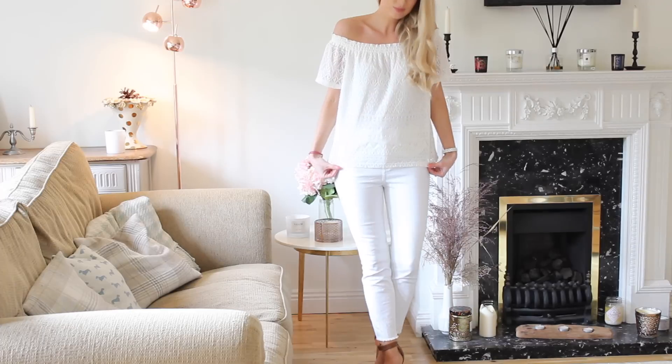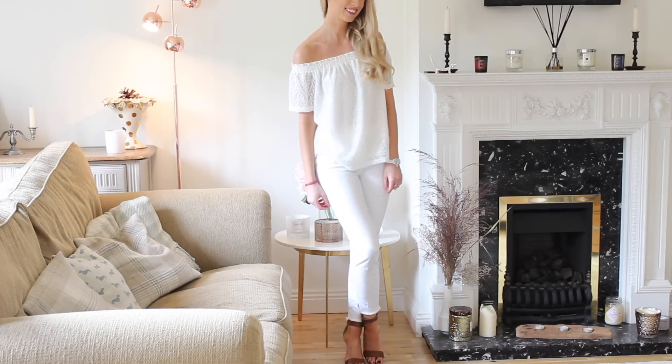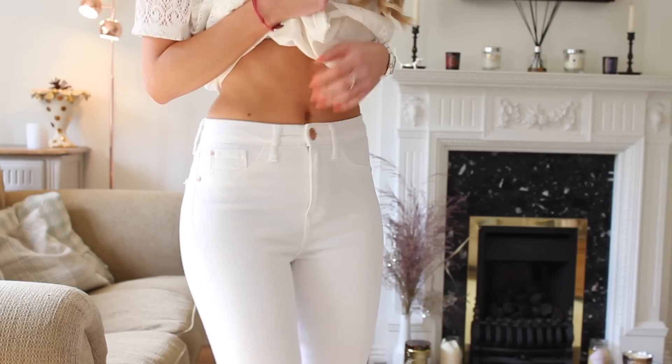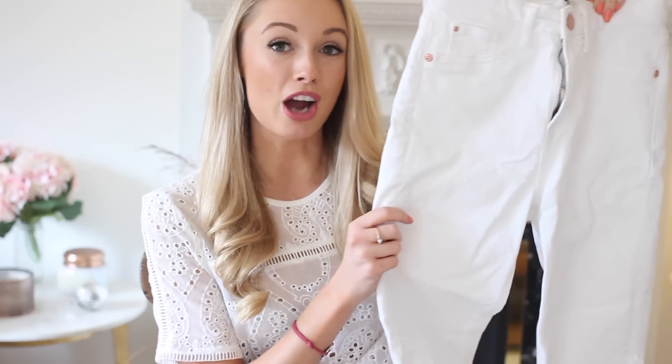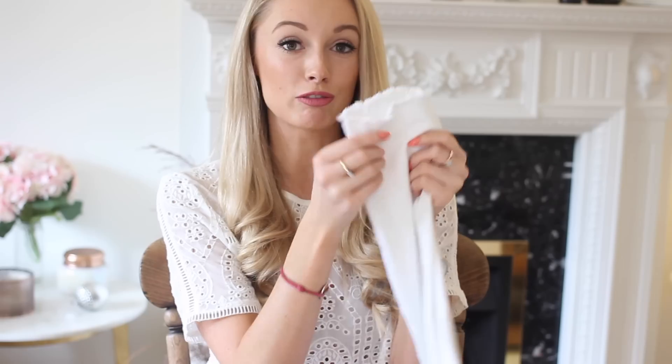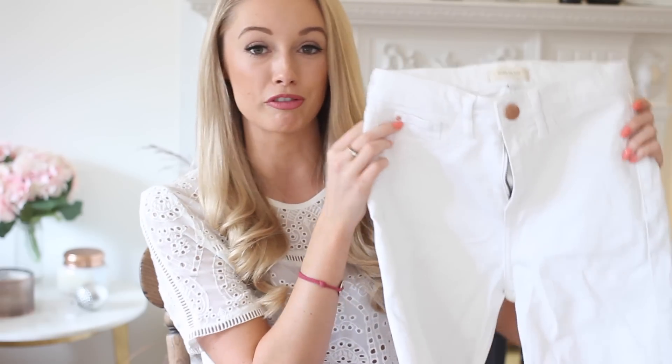Possibly my most worn item throughout the whole of spring and summer is a pair of classic, well-fitting white jeans. It's worth spending a little bit of time trying on a few different pairs from different stores to figure out what style suits you best. For me it's a slim-fitting pair of high-waisted jeans that aren't too long. These ones are from River Island, which I find is best for petite, and they have a lovely raw edge on the bottom so they're quite cropped — they look good with flat shoes, heels, sandals, or wedges. With white jeans, every colour goes beautifully.